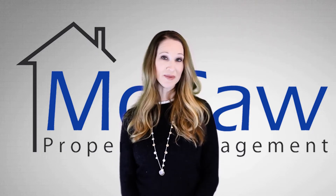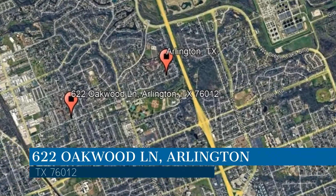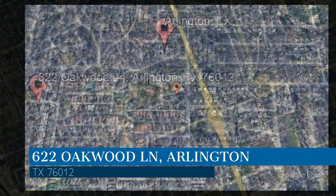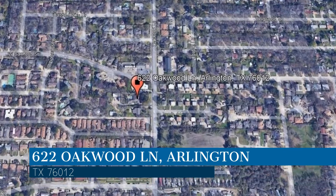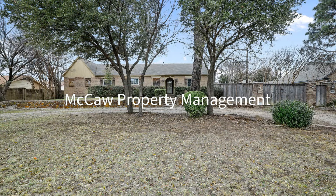Check out this available property and make it yours today. This property is located at the address on your screen. We are Macaw Property Management, and we are a leader in Arlington Property Management. Please enjoy this virtual tour.